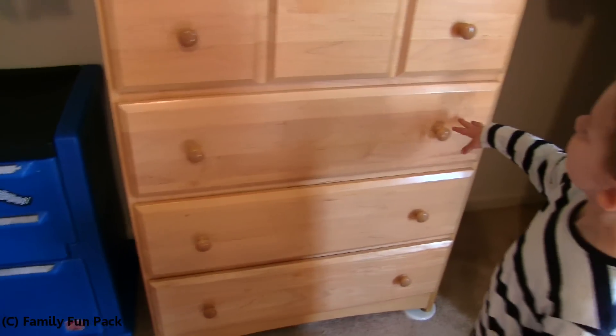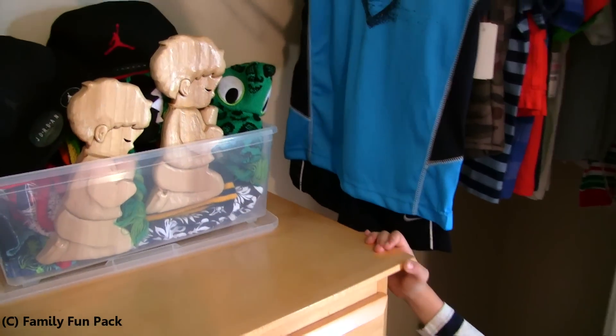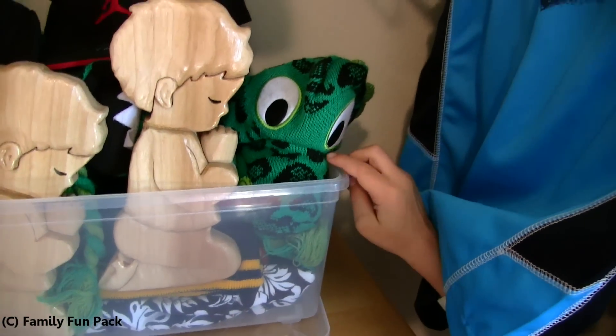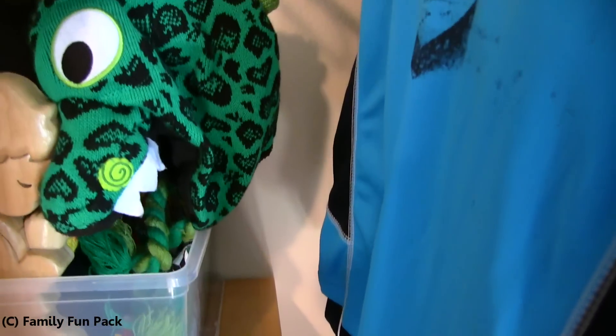Here's our dresser. Here's one of their dressers. Papa made these for Zach and Chris. And grandma gave this to us. This is from their grandma — it's a hat.